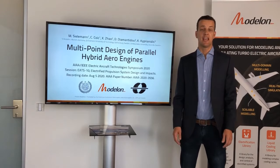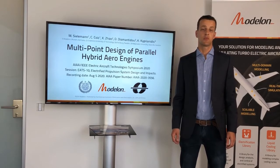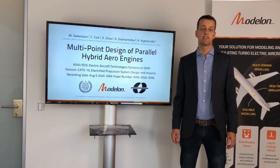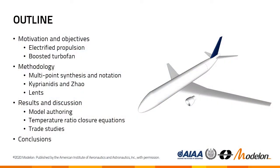Thank you for tuning in today and welcome to EATS 2020! We are going to talk about multipoint synthesis of hybrid electric gas turbines. This is joint work with the Swedish Universities of Chalmers from Stockholm and Mälardalen from Västerås. My name is Michael, I work for a model. Over the next 20 minutes we will go through the motivation for this work, the methodology building on multipoint design, and results in terms of modeling and simple trade studies. I will then wrap up with conclusions.